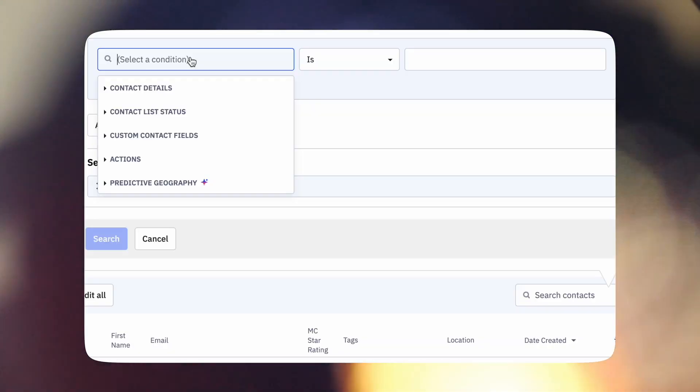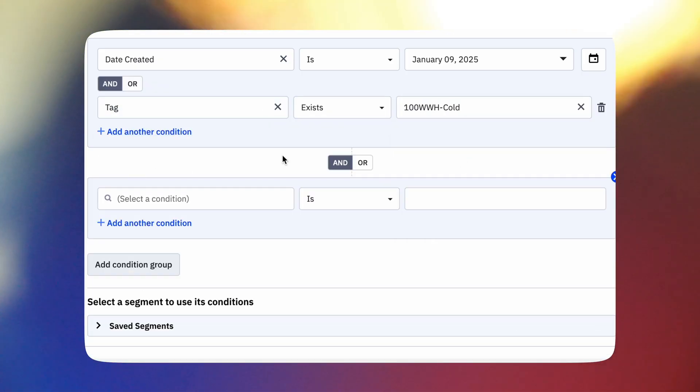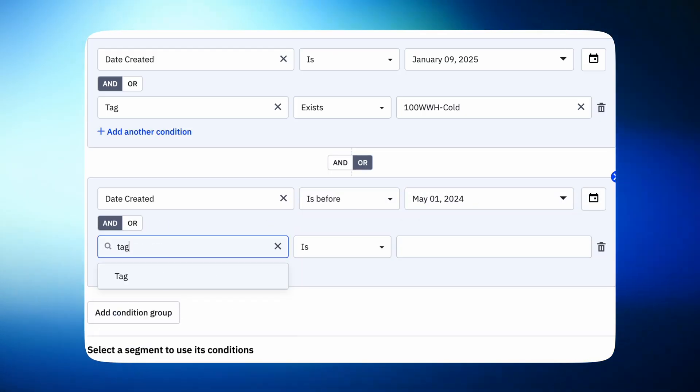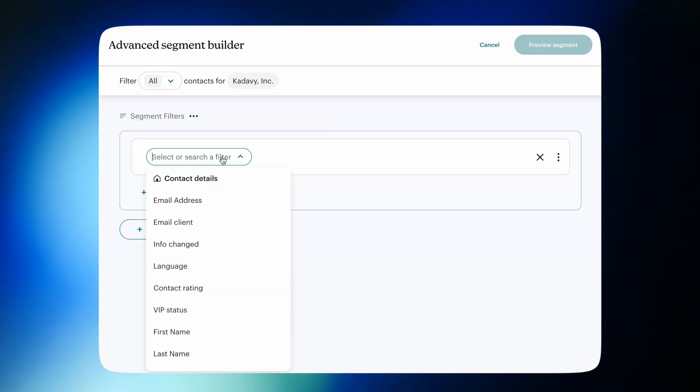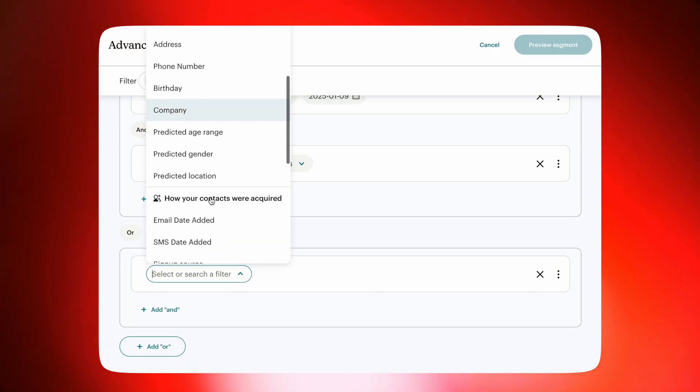The final feature I'll talk about that makes ActiveCampaign versatile is their segmentation. You can build segments based upon an insane number of variables, including campaign activity, whatever fields you've created, website activity, and AI-powered predictive geography. A big reason I switched to AC in the first place was that you can mix AND and OR operators in your segments — no problem. You couldn't do that at all on MailChimp when I switched. If you create segments with any sophistication, AC's segment builder is a breath of fresh air. In the eight years I've used ActiveCampaign, I have never imagined something I wanted to do that I was not able to do.